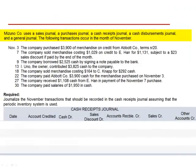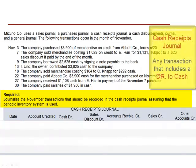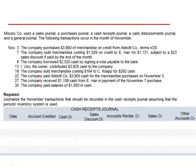Exercise 6. Mizuno Company uses a sales journal, a purchases journal, a cash receipts journal, a cash disbursements journal, and a general journal. The following transactions occur in the month of November, and we're asked to journalize the November transactions that should be recorded in the cash receipts journal, assuming that the periodic inventory system is used. The cash receipts journal is used to journalize any transaction that would include a debit to cash.